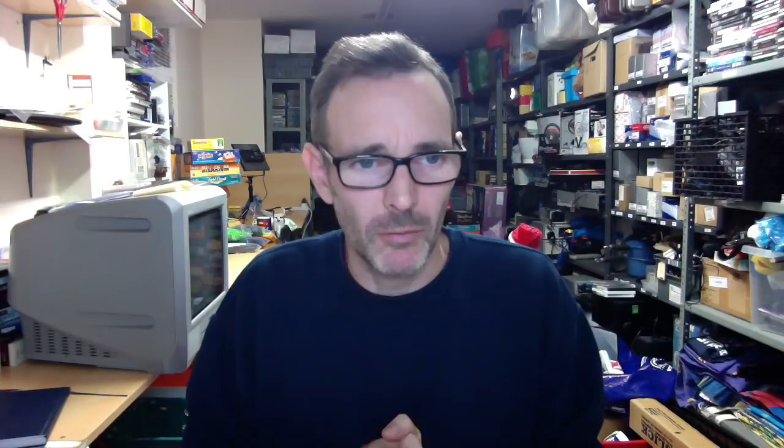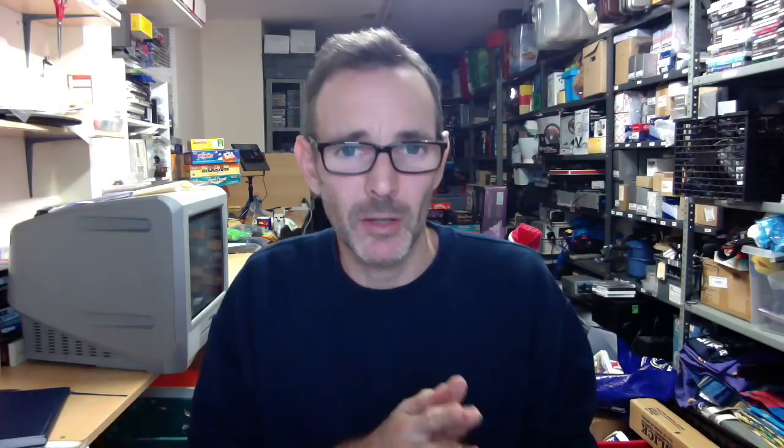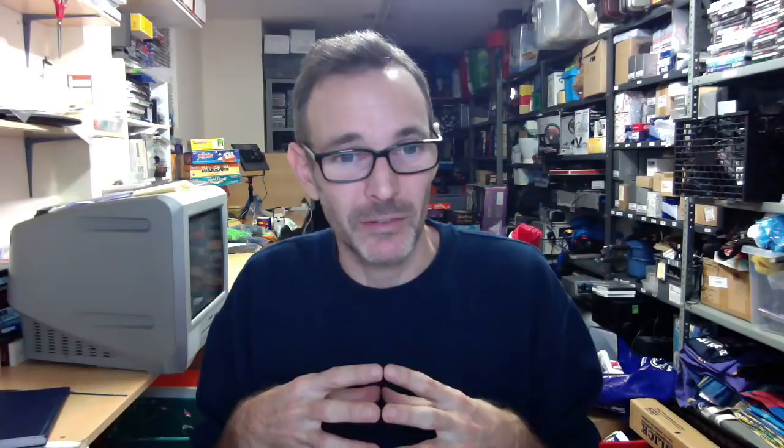Now this is interesting and worth looking out for. It's an official Microsoft high definition AV pack for the original first Xbox. If you pick up an Xbox bundle, check through the cables — if you've got this, it's worth splitting it out because it's worth more than an original Xbox console. I got £60 just for that lead, and it was only listed for a couple of weeks. So well worth looking out for it — Xbox high definition AV pack. Grab them if you see them.